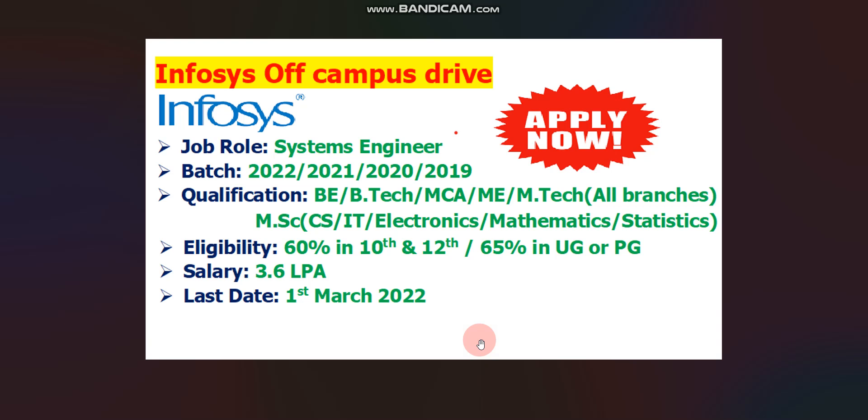Hello everyone, I hope you are doing well. There is a big update from Infosys. Infosys is hiring 2022, 2021, 2020 and 2019 Passout Batch for the role of Systems Engineer.